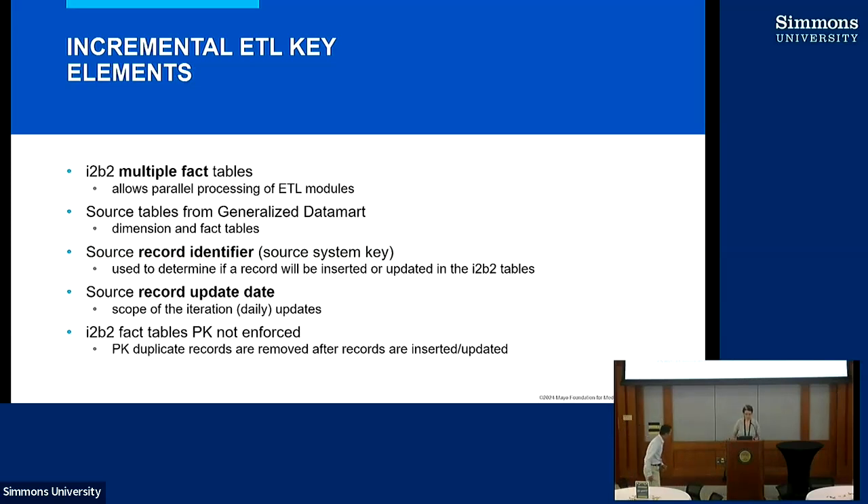We switched from a single fact table to multiple fact tables, and that actually helped with the performance of our incremental ETL. For the ETL we use SSIS, and when we bulk insert into the fact table, that table is locked. By switching to multi-fact tables, that allows parallel processing of different fact tables. For example, we have a diagnosis module in the ETL, and that gets processed in parallel with medications or others, because those modules insert records into separate tables.